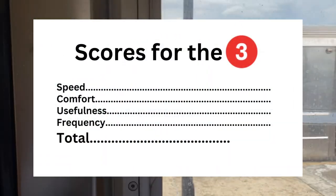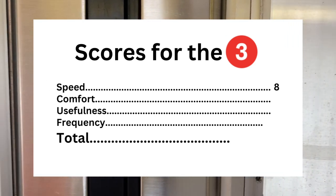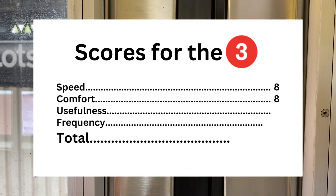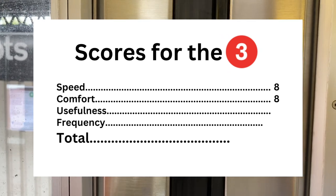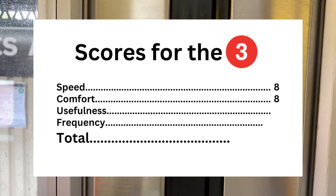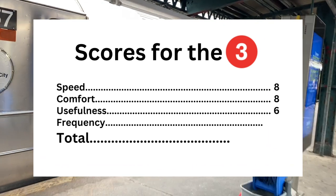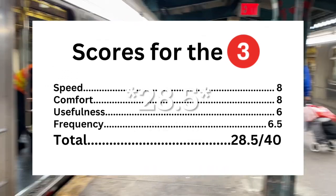My score for the 3. Speed: 8 — despite the numerous slowdowns, the fast portion in Manhattan can't be beaten. Comfort: 8 — the train does rock and vibrate violently sometimes, but it is generally okay. Usefulness: 6 out of 10 — it is pretty useful, though I feel like this is a filler line for the 2 and 4, since the 2 covers the majority of the route and the 4 can be extended to New Lots. Frequency: 6.5 out of 10 — like, 7 minutes during midday, I will pass. The final score for the 3 is 29.5 out of 40.